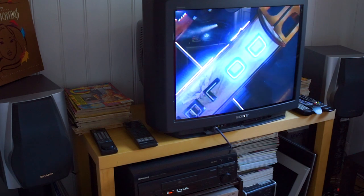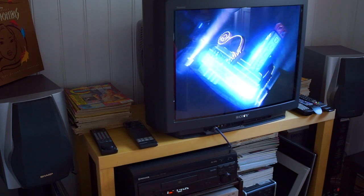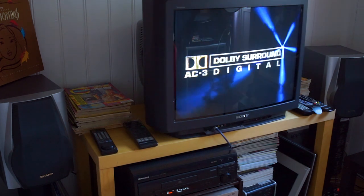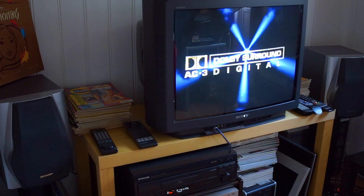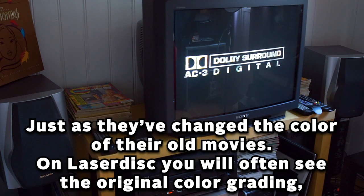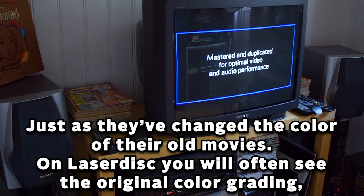One thing to be aware of is that with LaserDisc you often had the original theatrical audio mix encoded, which was often gone when DVDs came and later Blu-rays, because movie companies had started doing new audio mixes. So only on LaserDisc can you still listen to the original theatrical mixes.